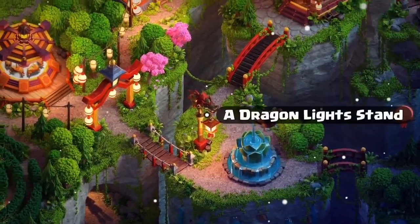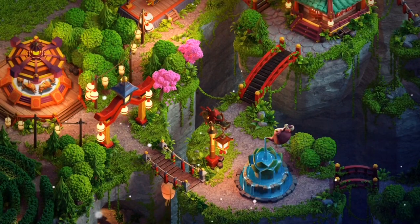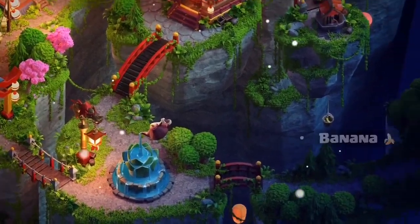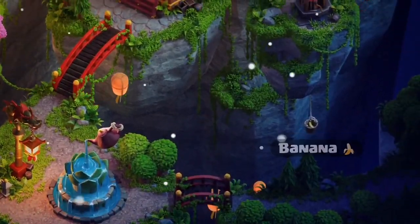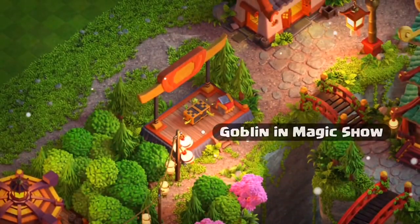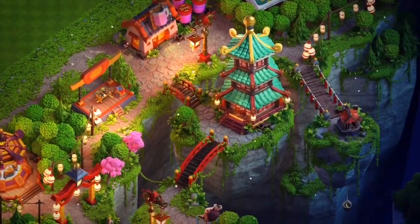There's also a dragon light stand which you can see here, and it totally reminds us of the Electro Dragon. After that, you can also see a hidden banana — it is always hidden in most of the sceneries, and it's another fun detail. The goblin magic show is also here, where the goblin is entertaining us with an amazing magic show.